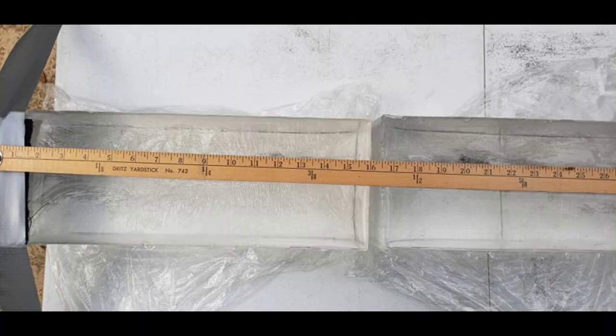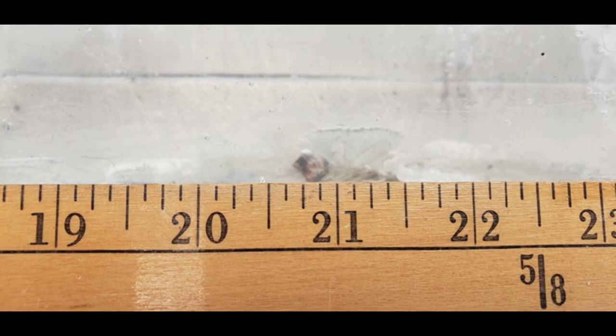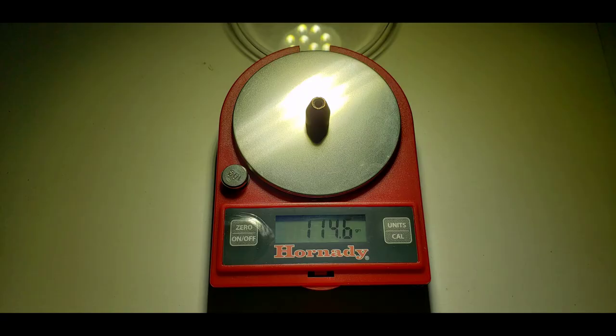The measured penetration depth was just shy of 21 inches. The round retained all of its weight and expansion was relatively uniform, measuring 11.92mm at its widest point.